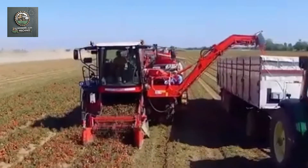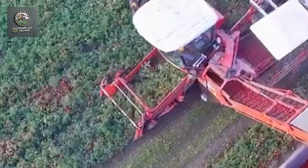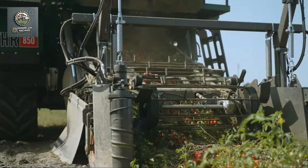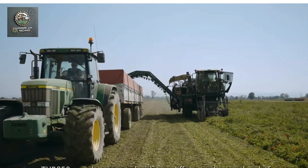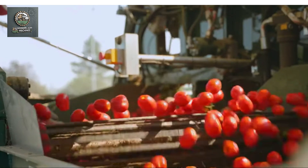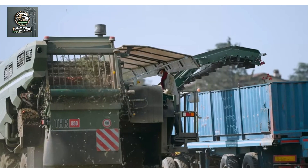When it's time for harvesting, modern tomato harvesters come into play. These machines can harvest large quantities in a single pass, reducing the time and labor costs associated with traditional handpicking methods. The harvested tomatoes are sorted, packaged, and ready for the market faster than ever before.